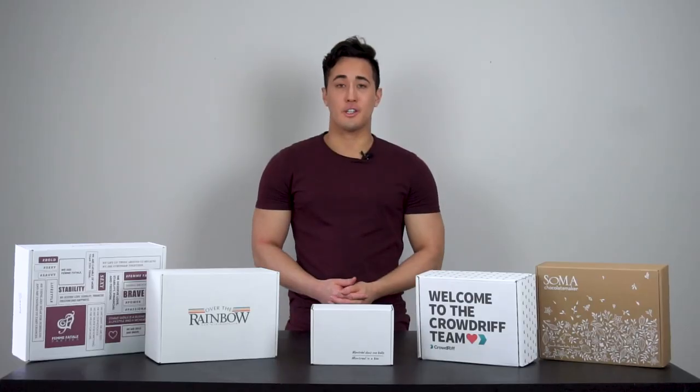And those are all of our standard size boxes. Hopefully now you have a better idea of what size box you're going to need. If you have any other questions, you can always email us at hello@treemark.com. We also offer polymailers — go watch this video right here for more information on polymailers.